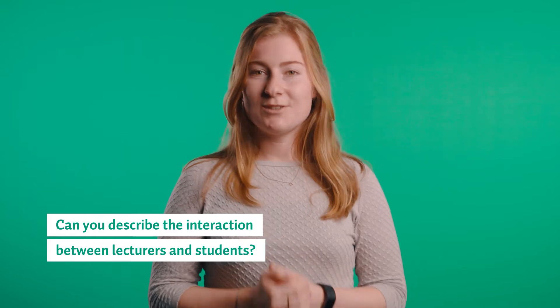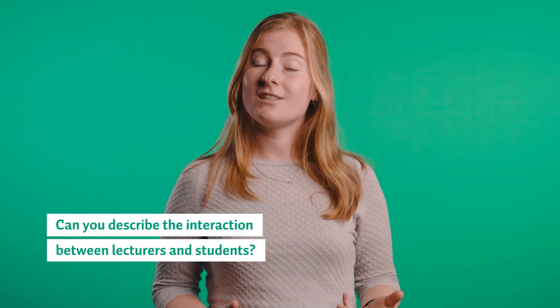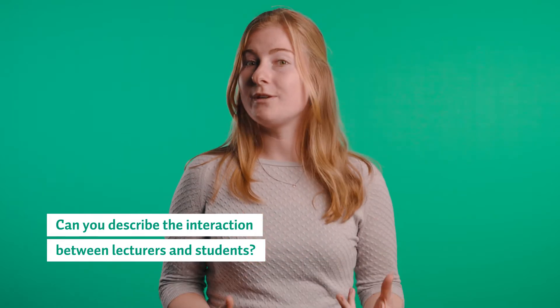The contact between the students and the lecturers, just as among the students themselves, is very informal. It's very easy for all students to come up to the lecturers and ask a question. They're always super nice and basically just like your super smart friends.